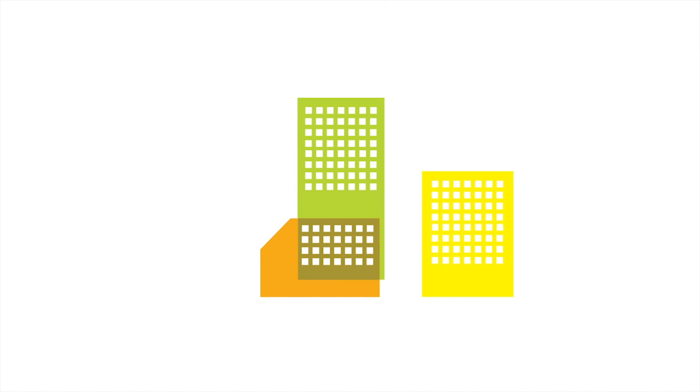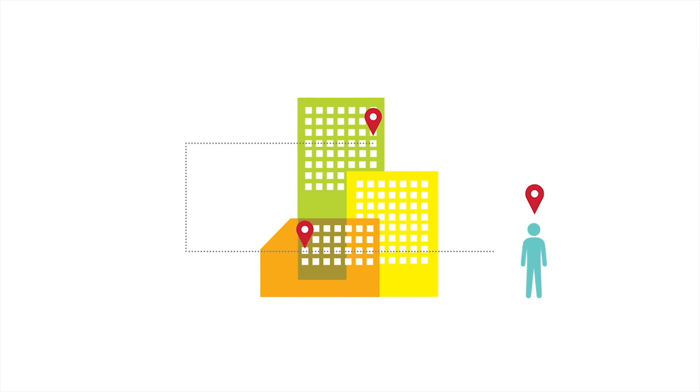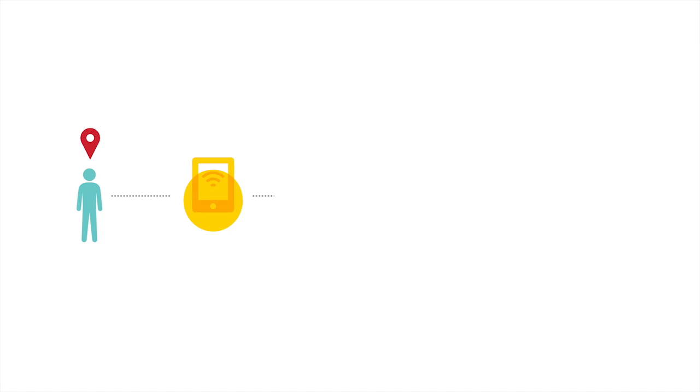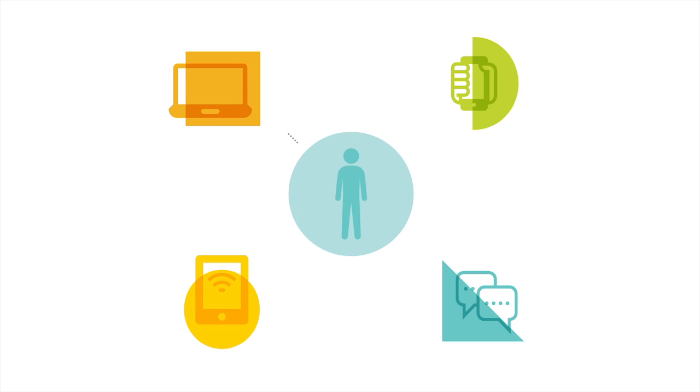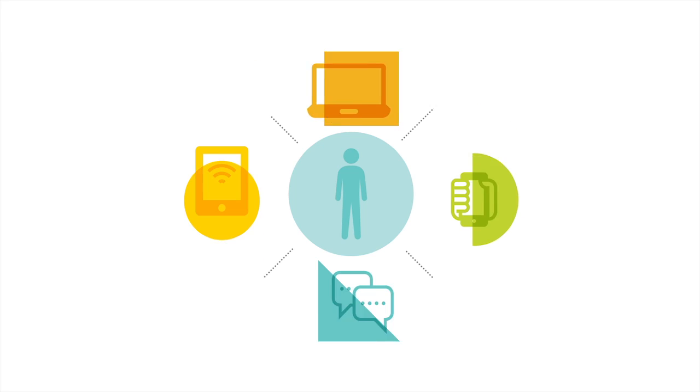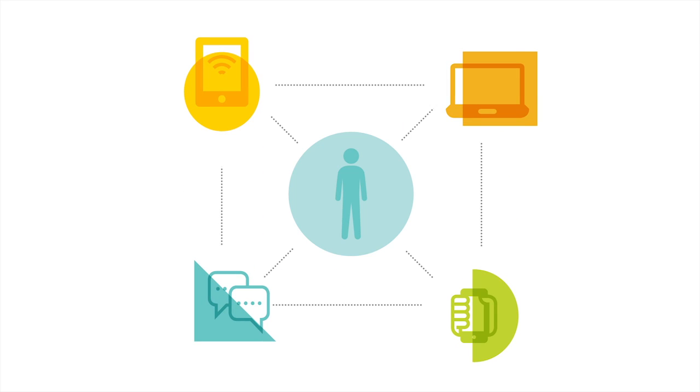The way people communicate, collaborate, and ultimately work is changing. People want to work with the tools they're already familiar with and technology that doesn't get in the way of their daily routine and helps them do their jobs. That takes a user-centric approach to building a collaborative digital experience that's both personal and effective.